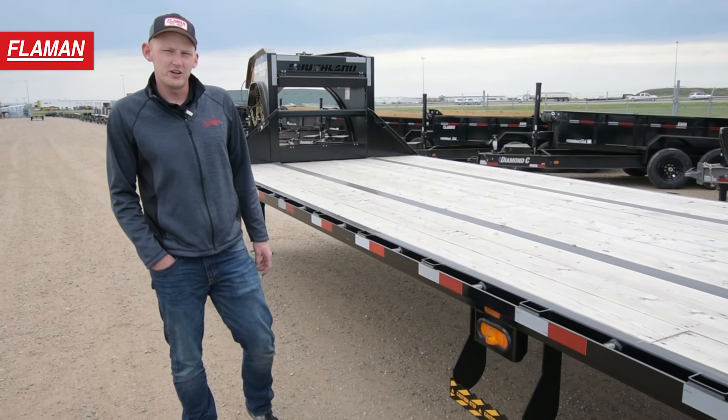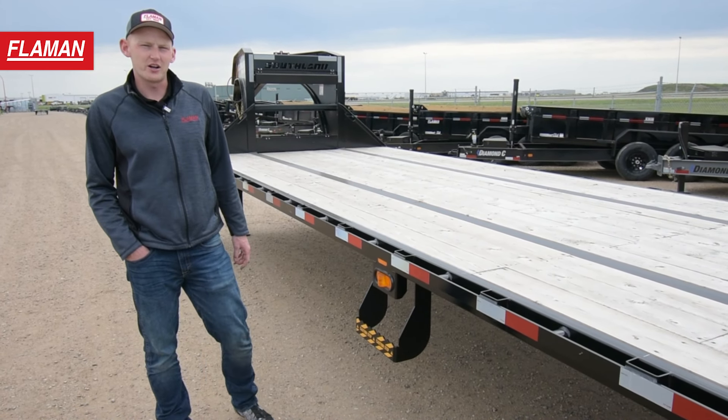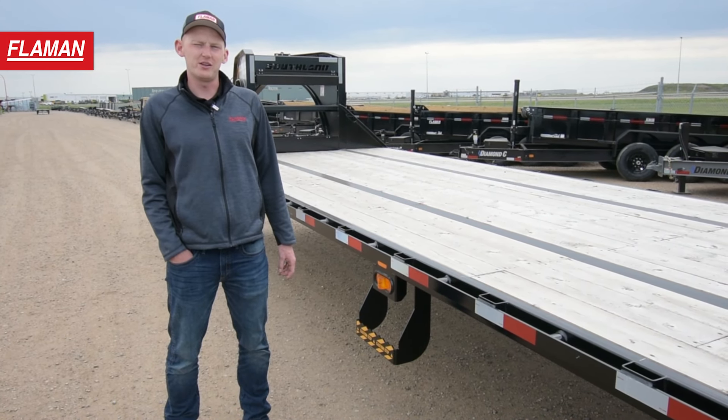Also on this trailer you have full LED lighting, which adds longevity and clear visibility on your trailer.